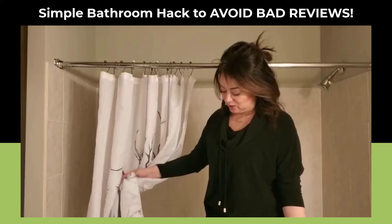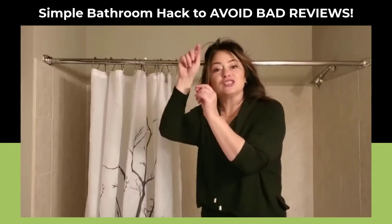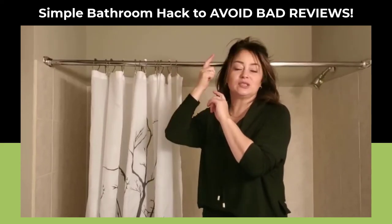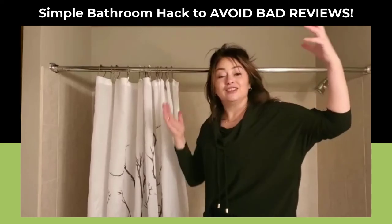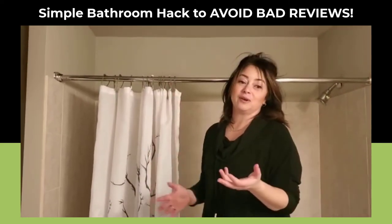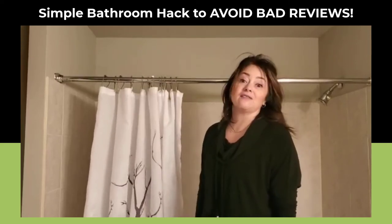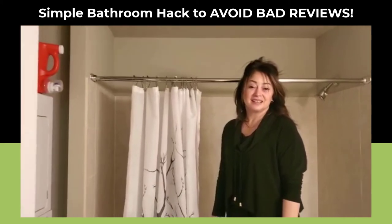At the same time, it's an easy fix. Get the kind where the ring just hooks on — it takes your cleaners two seconds to get them on and off, so they'll clean them more often. You'll have a clean Airbnb that guests think is beautiful, they won't get grossed out, and they get to have a nice shower.